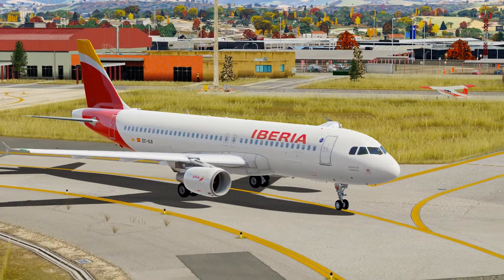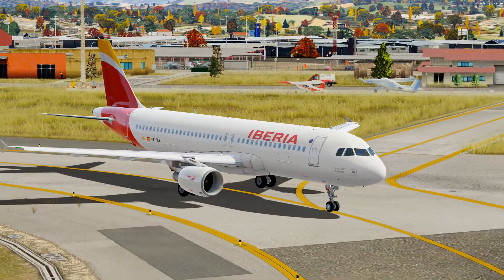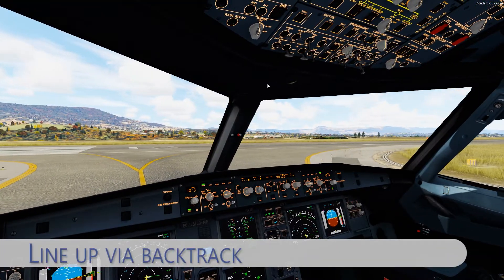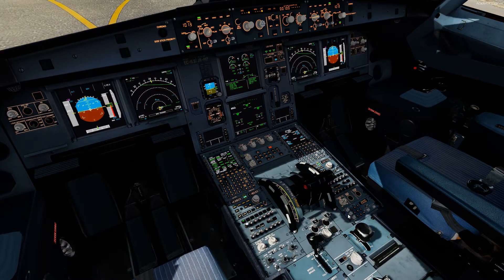We are now almost fully ready for departure. We'll enter the runway and turn to the left for a backtrack and line up on the runway. After that, we will depart from Pamplona Airport towards Madrid.